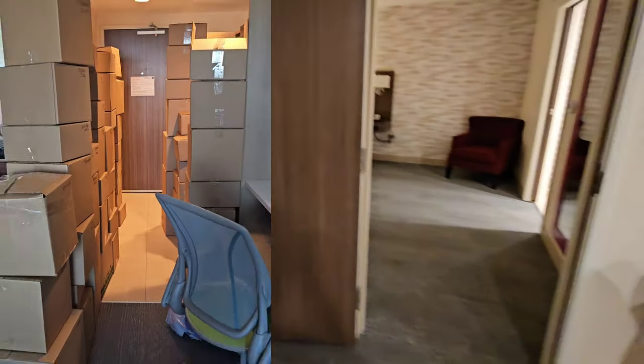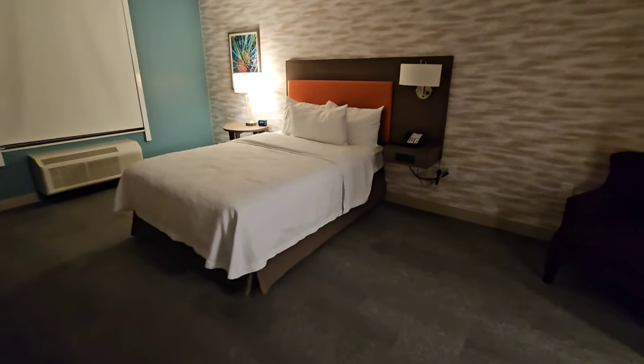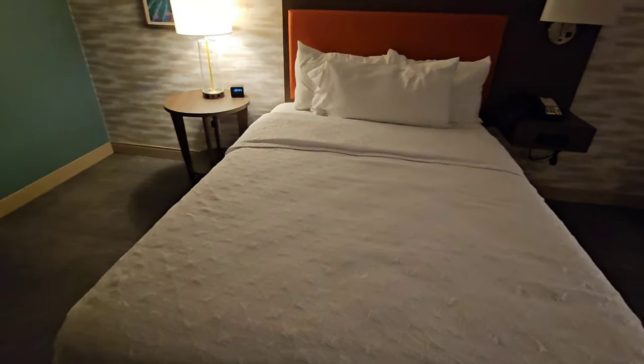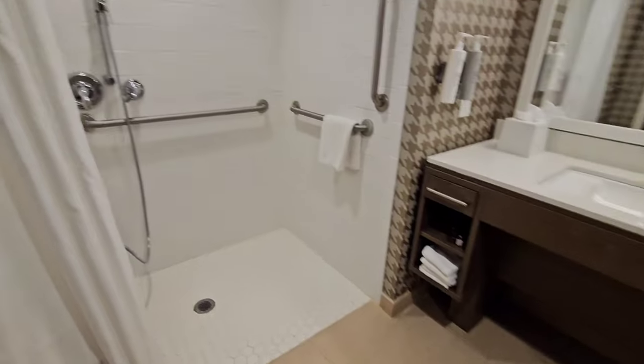I'm going to show you what my room looked like. There's plenty of room in here. I will tell you that I'm a very picky sleeper and the bed that I was on was super comfortable. There's plenty of space and plenty of drawers.